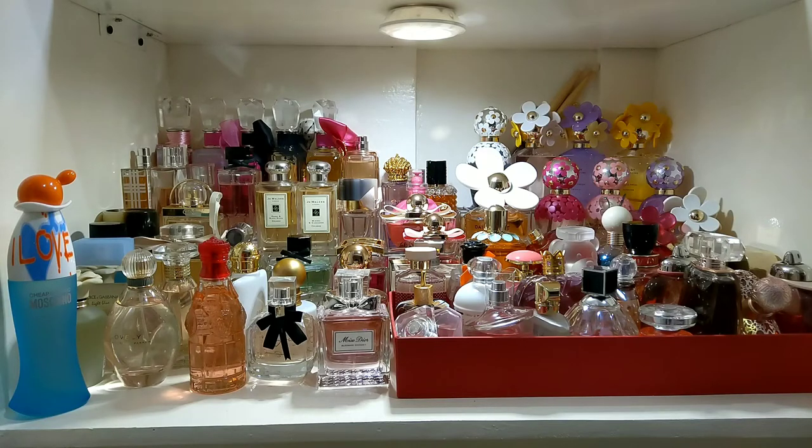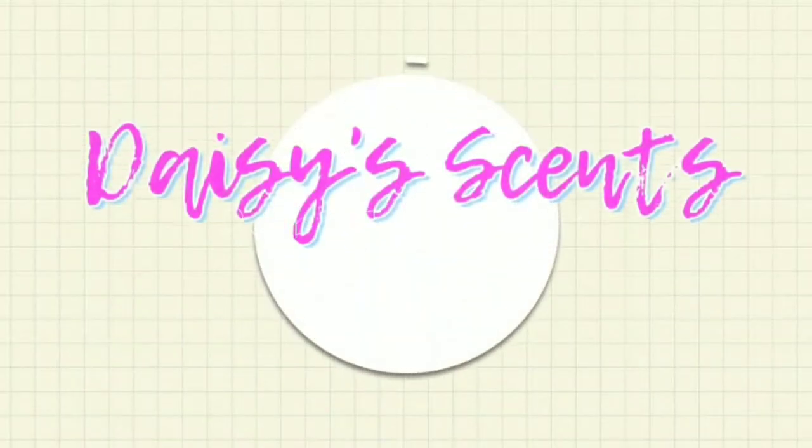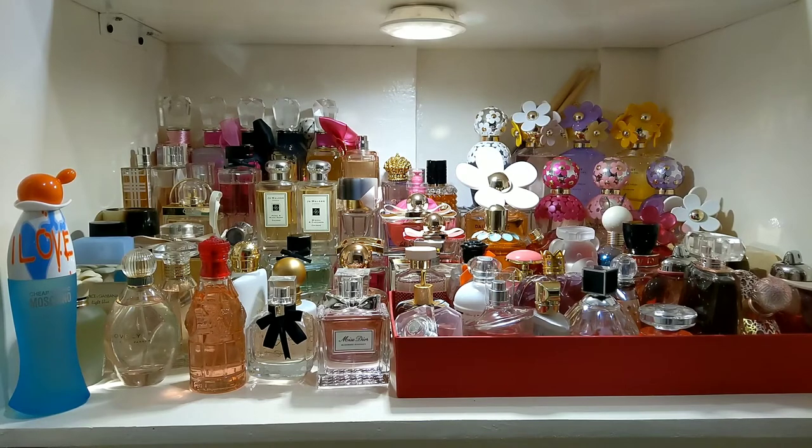It's Meg and Daisy, and today's video is about my beautiful and unique perfume bottles, so stay tuned. For today's video, I'd like to show you my unique and beautiful bottles.